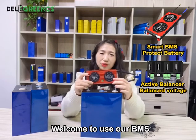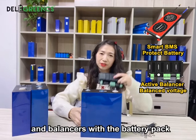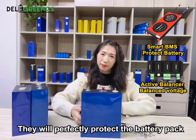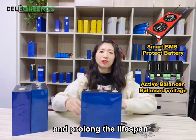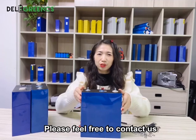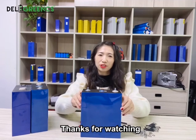Welcome to use our BMS and enclosures with the battery pack. They will perfectly protect the battery pack and extend its lifespan. For more information, please feel free to contact us. Thank you for watching.